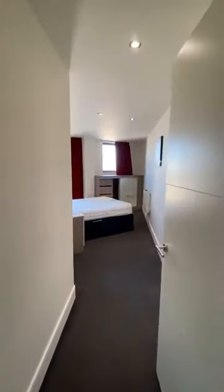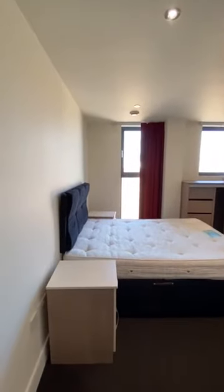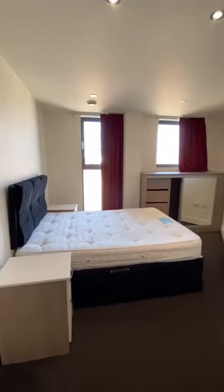Moving forward we have your bedroom. As I said, everything included in this viewing will be included with the property — so you have two bedside tables, a storage unit over there, and the bed itself comes with the property too.